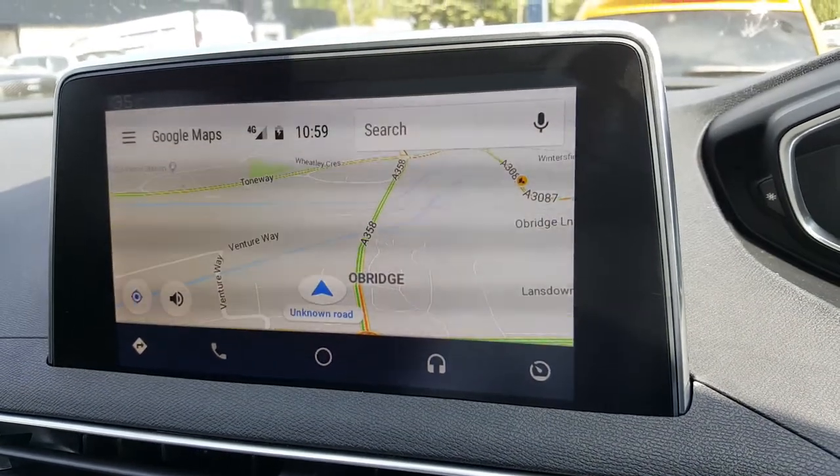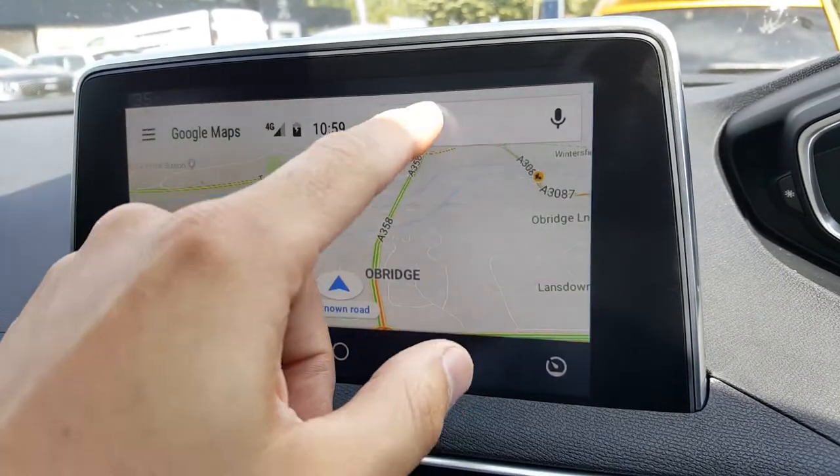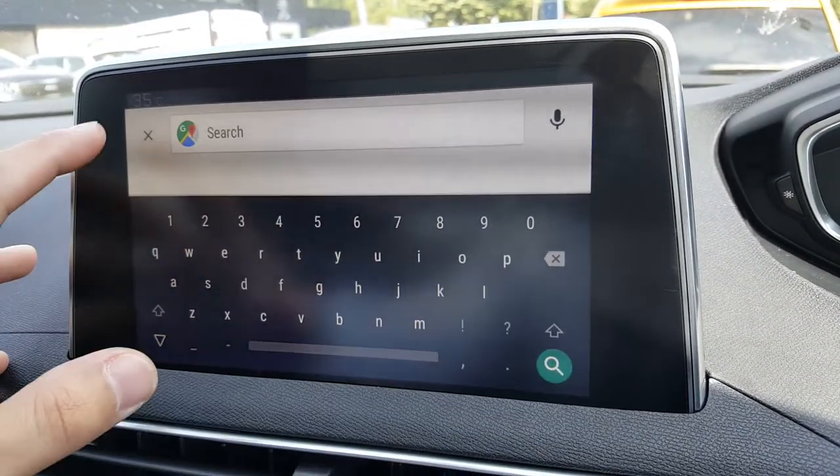We've got navigation from Google Maps — anything that's saved into your phone, or you can just do a search at the top.